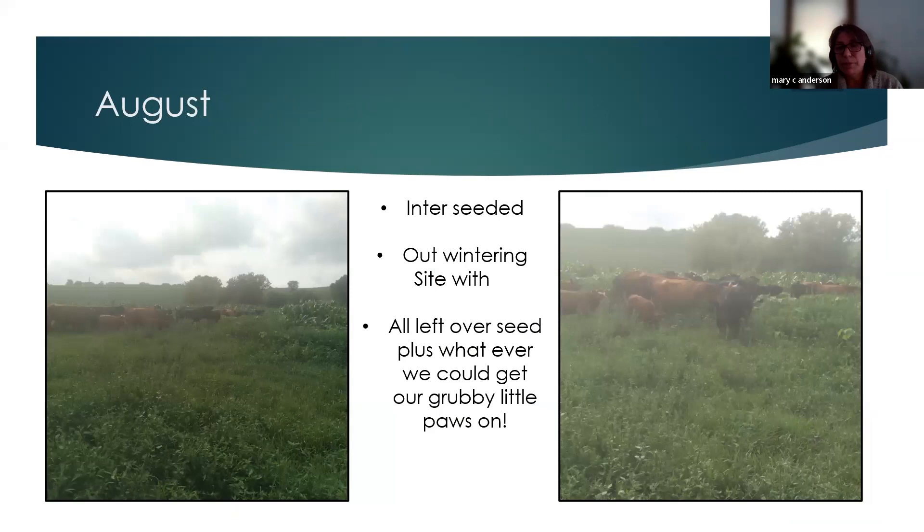Question: Have you tried sorghum sudan grass or similar species, and why do you prefer corn? Answer: We're constantly experimenting — this was a corn seed sourced out of Oregon. Our neighbor let his grow to about five feet tall before harvest. We like to push the envelope. We have done sorghum, Japanese millet — we've run the gamut. So this is a good lead-in to the next pictures.